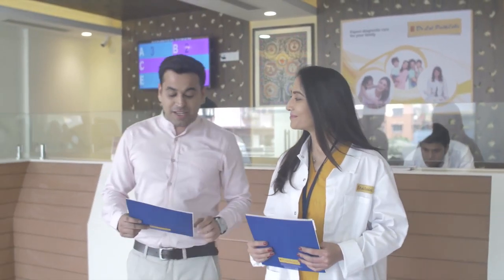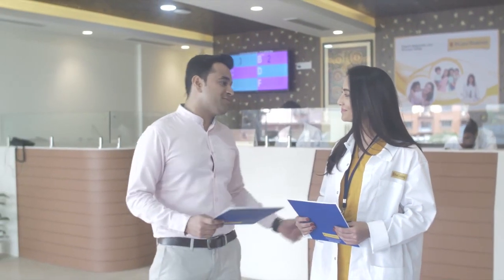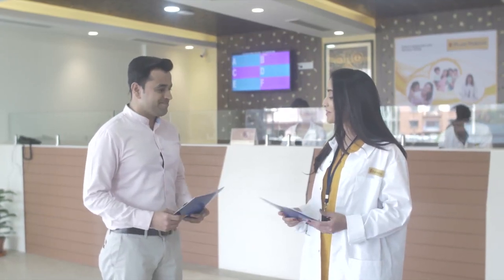Perhaps the most advanced facility I've ever seen. The infrastructure, technology, and expertise will surely bring a huge difference in my city. It is an honor to be a partner with Dr. Lal Path Labs. Hope it solved all your queries.